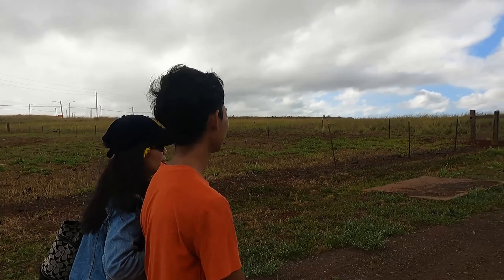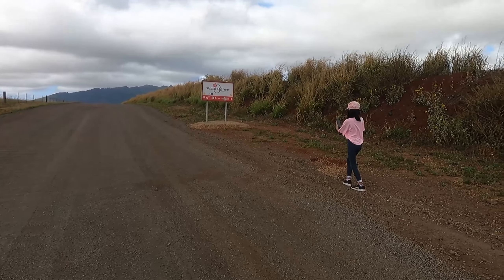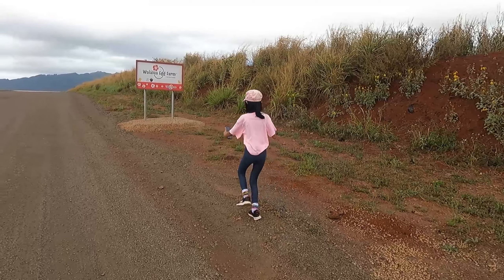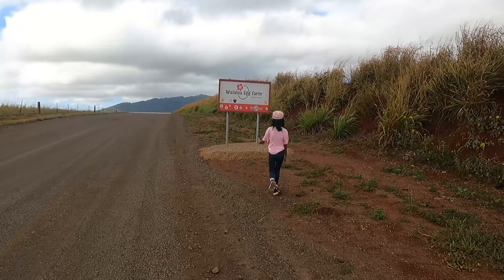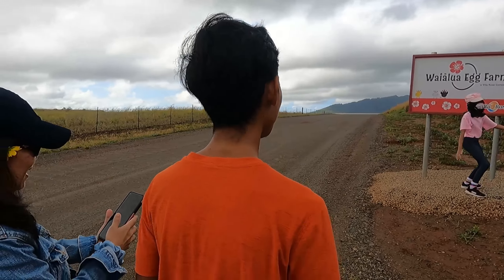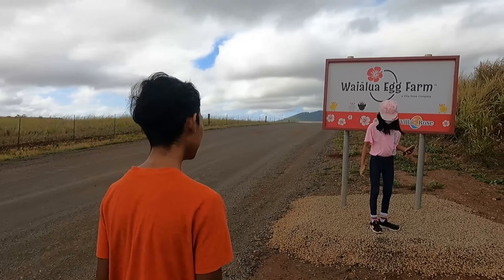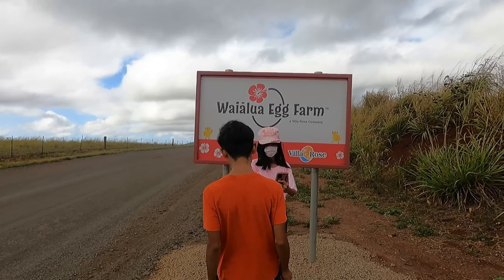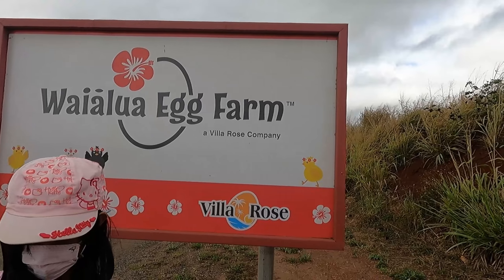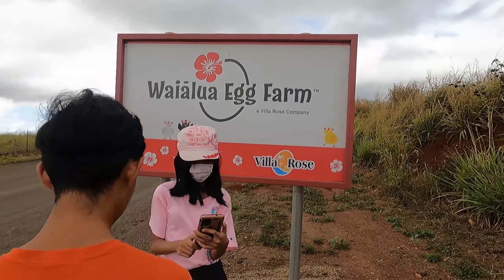Maybe we can drive over there. Oh, the rose! You got to invite the Tiere which is over here. Oh, I love it. Don't ruin the foundation. This is the sign right here — Waialua Egg Farm, Villa Roast Company.